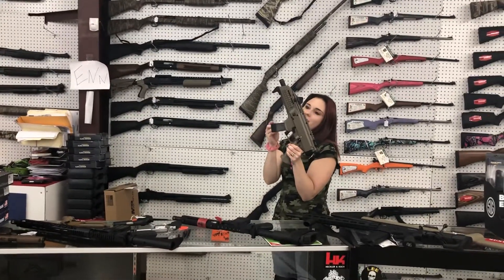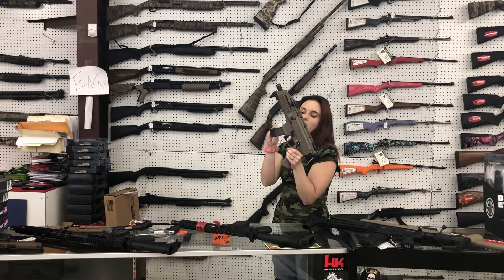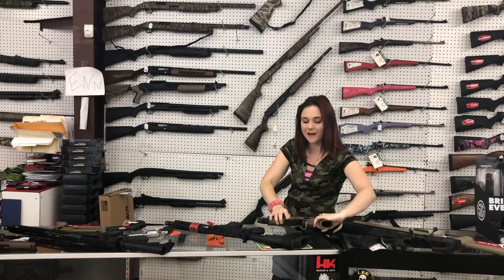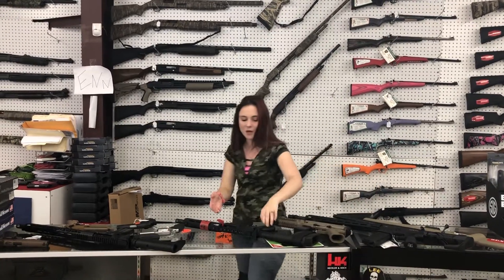CZ Scorpion in flat dark earth, 9 millimeter y'all. These are super, super, super fun at the range. $765 plus tax — come take her home.